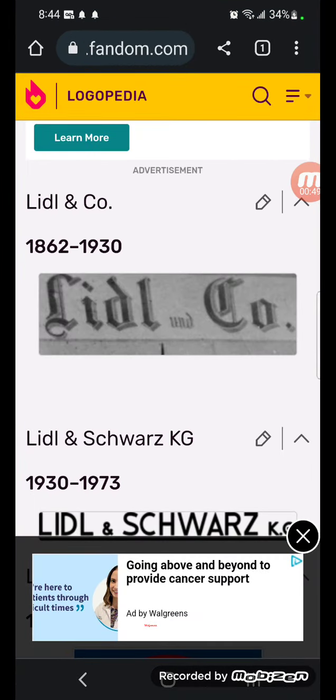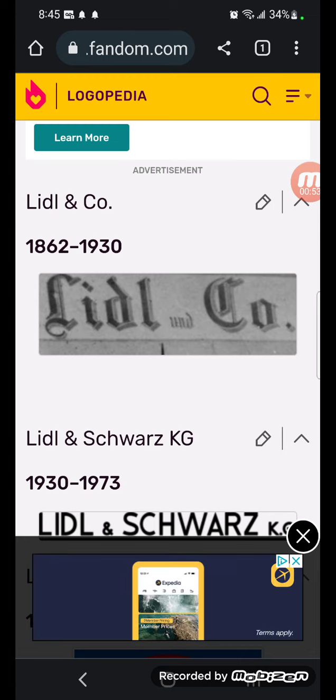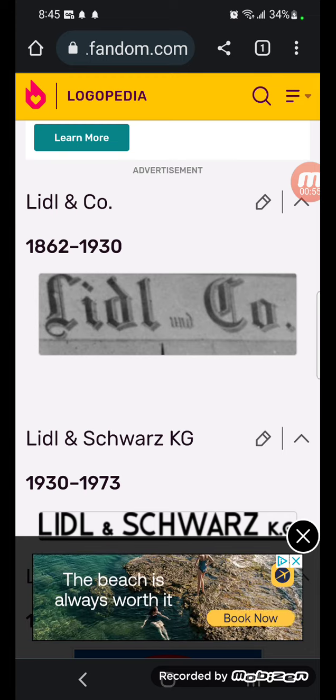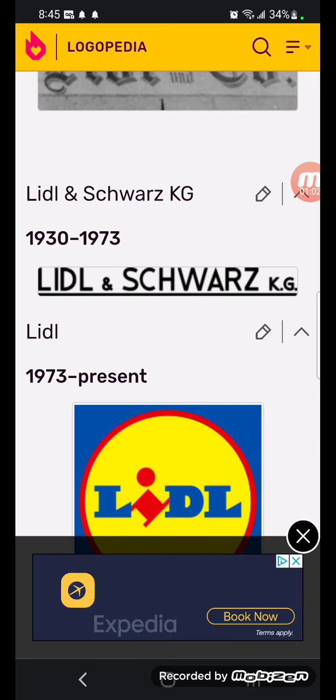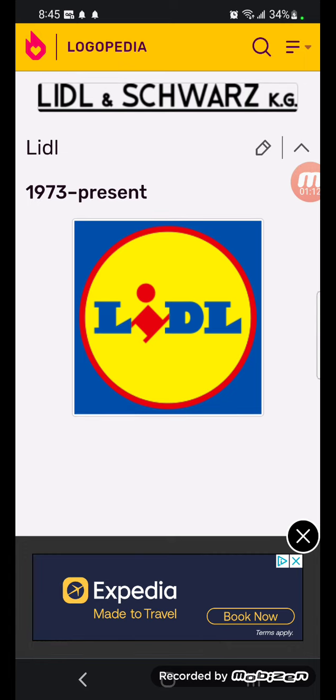First up, Lendl. 1862 to 1930: the first Lendl logo is called Lendl and Co., showing the words 'Lendl and Co.' in black text. 1930 to 1973: the second logo is Lendl and Swords K.G., showing those words in black with a black line below. 1973 to the present: there's a yellow circle with a red outline, and inside is the word Lendl in blue text, except the 'I' is red.